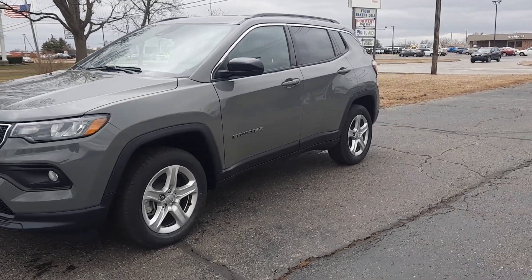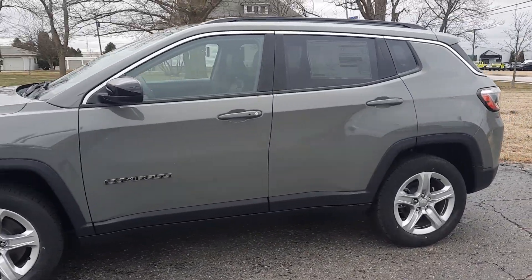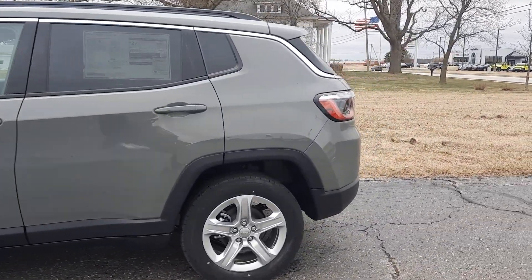Angel here with Terry Hendricks Chrysler, going to take you on a quick walk around of this brand new 2023 Jeep Compass Latitude.